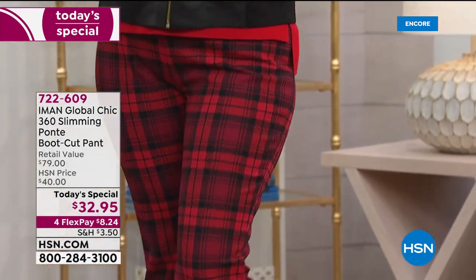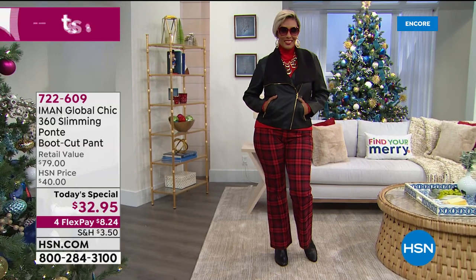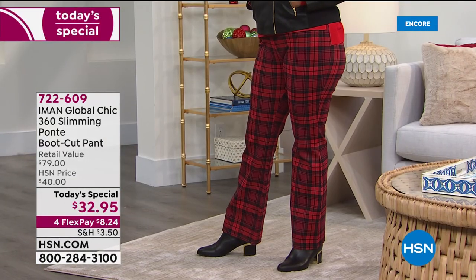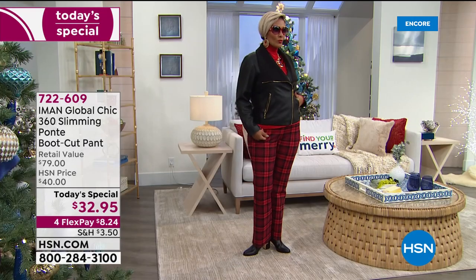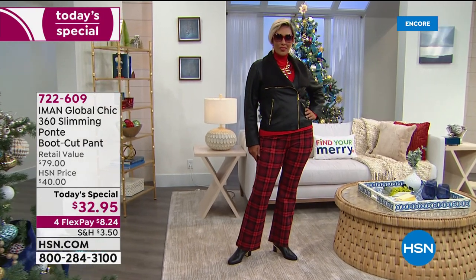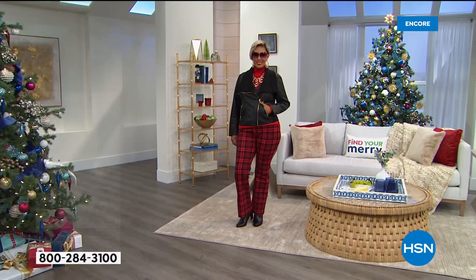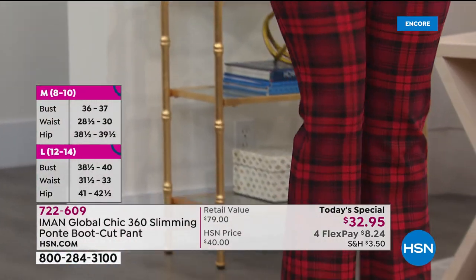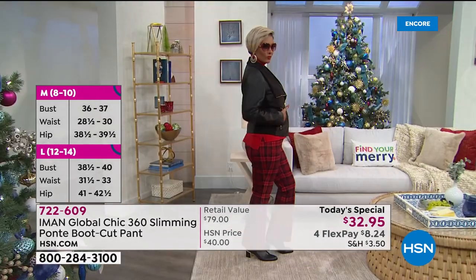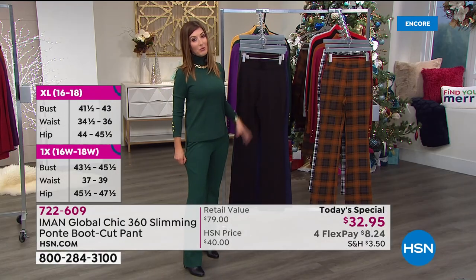I'm going to encourage you to go online right now to hsn.com. You'll see our today's special — type in item number 722-609 and for $8.24 you can get this home. On your HSN credit card, it's only about $6 and change because we extend the financing to five months — four months to pay this off interest-free. And if for any reason you don't love it or want to change the color or size, you can return these. We give you until the end of January to do all of your holiday returns. So if you're gifting it to a mother, sister, or girlfriend, we give you plenty of time. At this price, you can't find a better value.